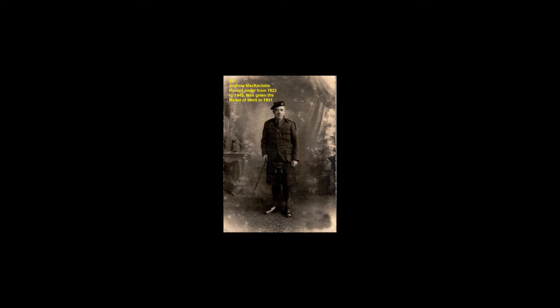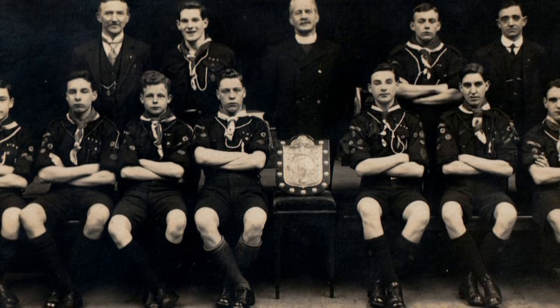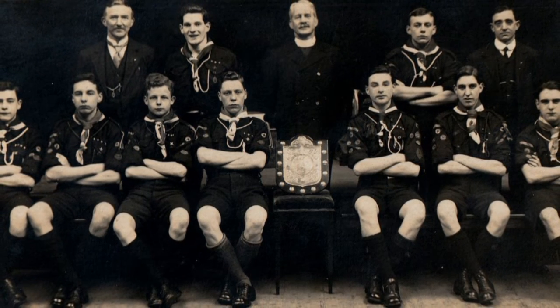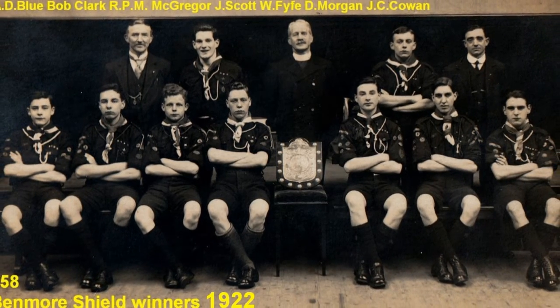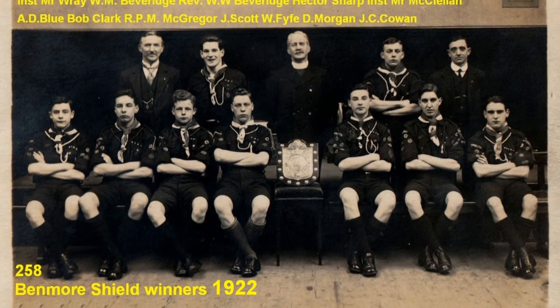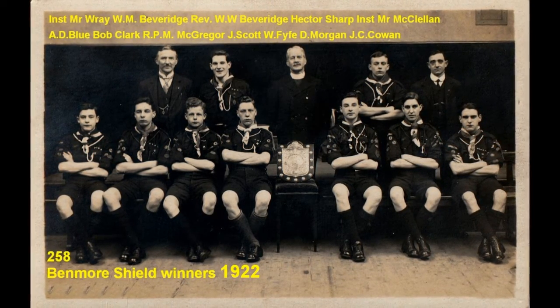Andrew Backechny was the first rover leader from 1922 and he lasted until 1945. He was given the Medal of Merit by Baden-Powell in 1931. Another fine show of a team that had won the Benmore Shield, the Renfrewshire flag and the Greenock and District Cup in 1922. It was at this stage that Port Glasgow Scouts decided not to compete anymore as they had won the trophy for ten years in a row.